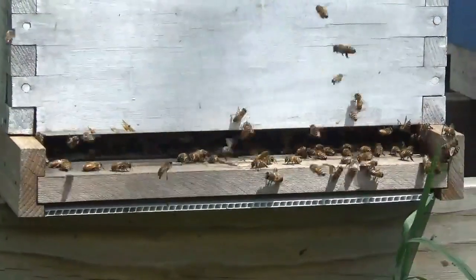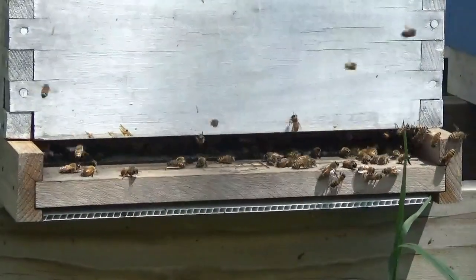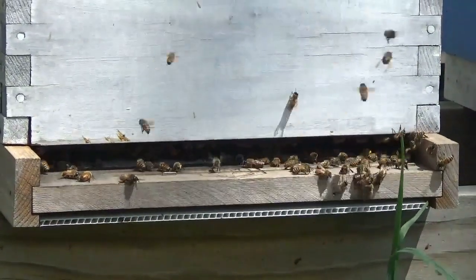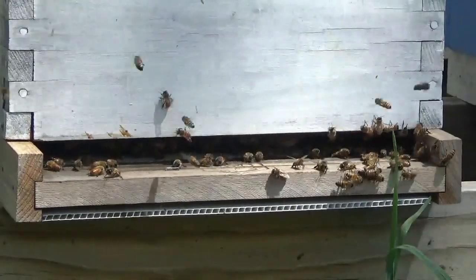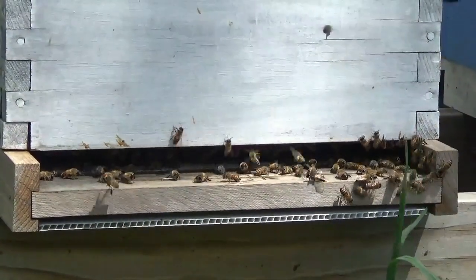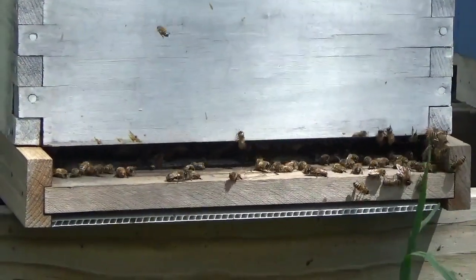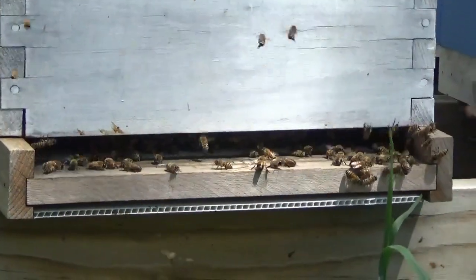I don't know if it will happen today — that would be pretty soon — but I would say probably in the next week or so, I would guess. The first swarm that we captured was six days before the second swarm out of here, so that's a pretty fast turnaround. And that tells me those guys are still feeling, or at least were, still feeling a little crowded.